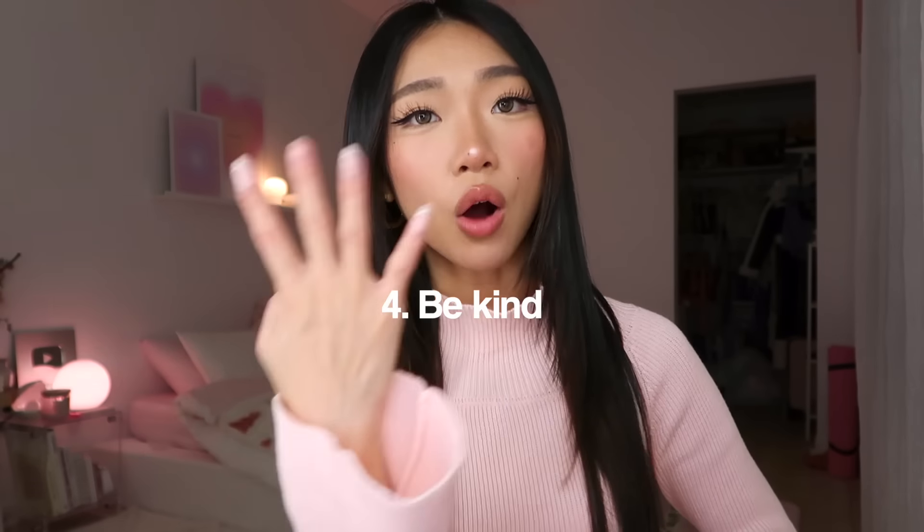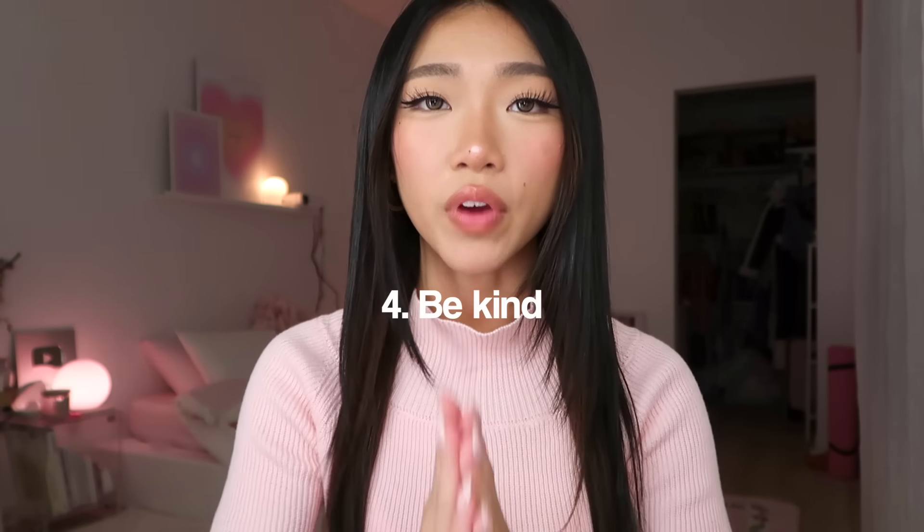Beauty tip number four: always be kind to people. One of my favorite compliments whenever people meet me is 'you are so sweet' or 'I didn't expect you to be that nice.' That compliment makes me so happy because it's been very important to me to always treat people with kindness. And yes, this is a beauty tip, because when people look at you and you are kind, instantly you're 100 times prettier.